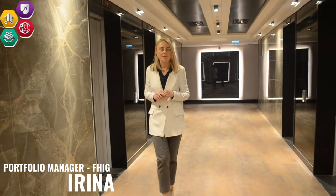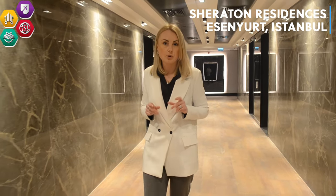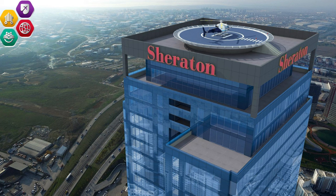Good afternoon, my name is Irina and I'm a portfolio manager of Future Horizon Investment Group. Today we are in the Asenjurt area, invited by the Sheraton Group to visit the newly built hotel concept project. It consists of 232 apartment units and it is the only residential project in this area as well as in Istanbul.